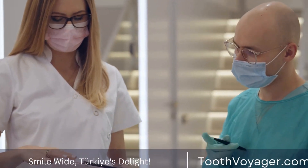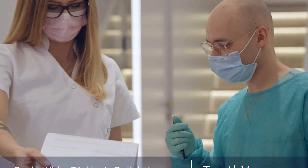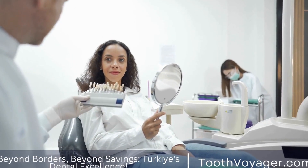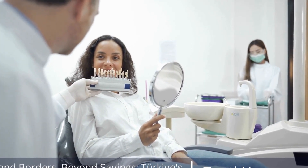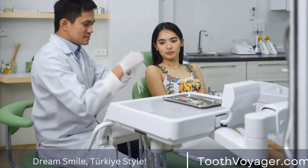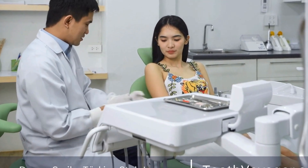Dentures, also known as false teeth, have been used for centuries as a way to replace missing or damaged teeth. The history of dentures is a fascinating one, with their evolution over time reflecting advancements in dental technology and materials. In this video, we will explore the history of dentures, from their ancient origins to the modern-day options available.